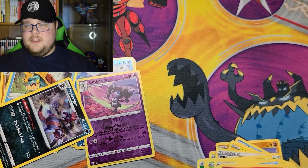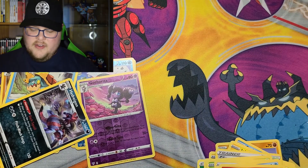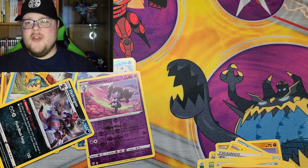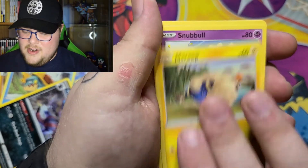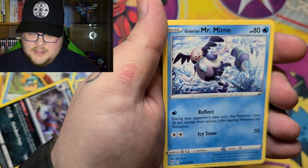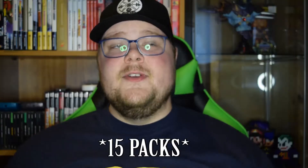Reverse Holo Gothita and a Hatterene — I believe that actually completes a few things we needed in the binder. There may not be too many doubles to give away in this video, but that's okay. Last pack — hit that Like button for luck. Energy, Rose Tower — I know I need that Sinistea and Diancie — sorry, Diancie — Mary, Snubbull, Tauros, Rookidee, Galarian Mr. Mime, Reverse Holo Sinistea, followed by Dracovish.